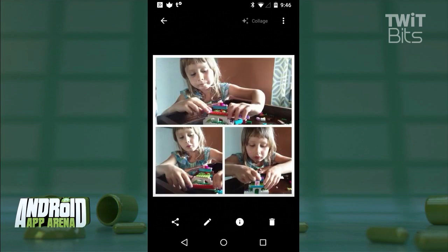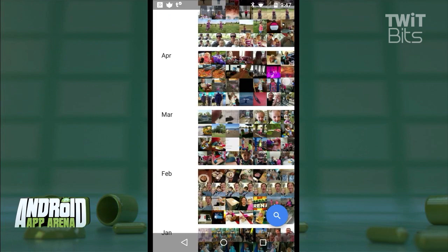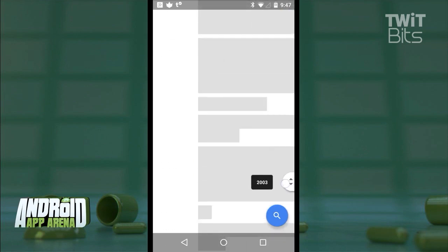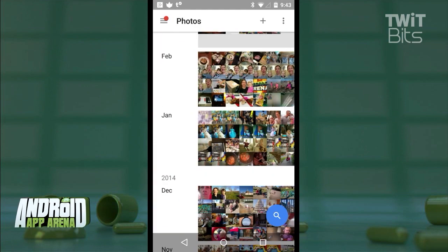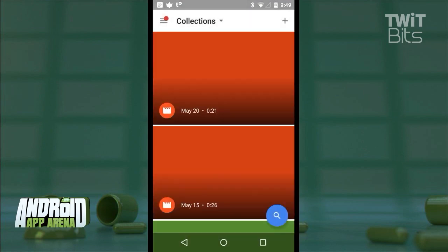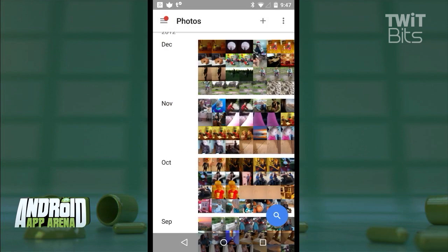Google Photos might make you want to do what I did and upload every digital photo that you have, which is a lot. Pinching inward on that list takes you from the weekly view to monthly to a more inclusive monthly view that makes navigating throughout the years a bit easier. Of course, you can still create your own collections, including curated albums, dynamically edited movies, stories, animations, and collages if you don't want to wait for Google to do it for you on the fly.